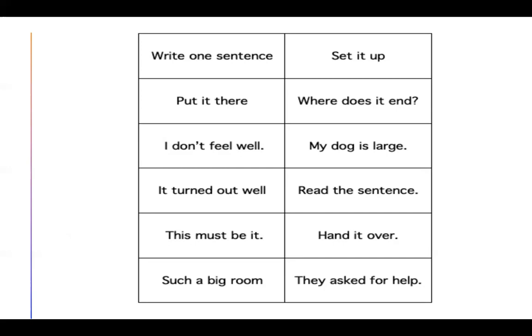Welcome back. Let's go over your phrases. Write one sentence. Put it there. I don't feel well. It turned out well. This must be it. Such a big room. Set it up. Where does it end? My dog is large. Read the sentence. Hand it over. They asked for help. Awesome — let's keep moving.